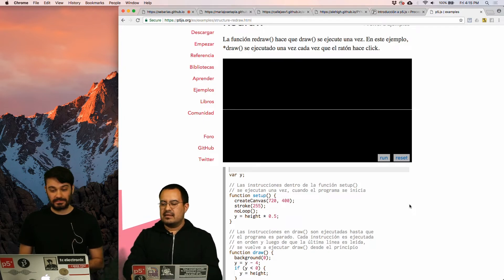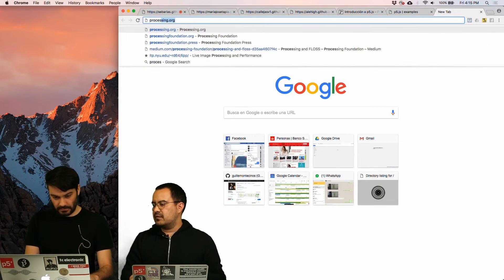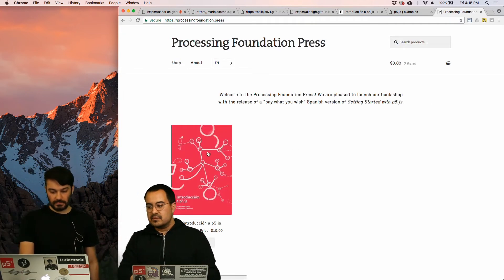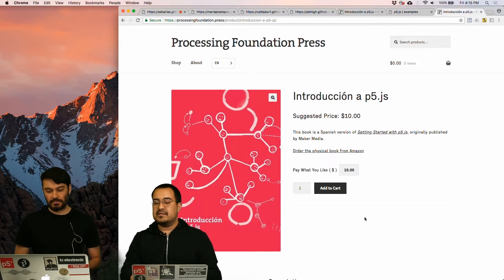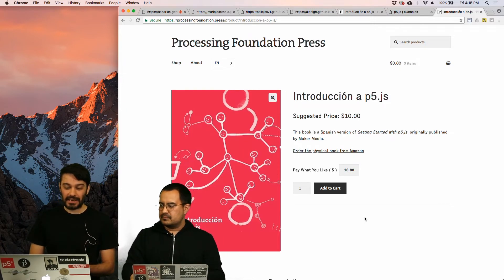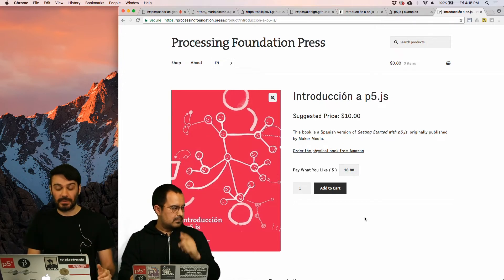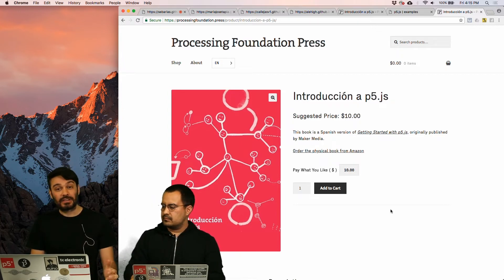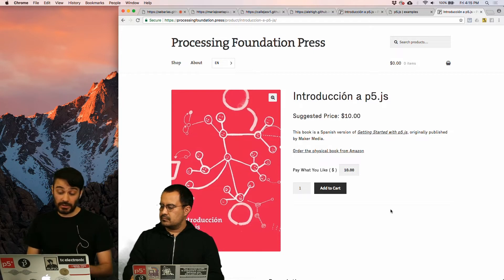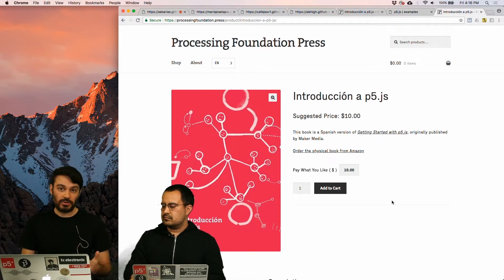That's our first announcement. The second announcement we want to make today is that, starting today, there is a new website from the Processing Foundation that lives at ProcessingFoundation.press, where books will be made available. The first book is the Introduction to P5JS in Spanish — the translation of the book Getting Started with P5JS, written by Lauren McCarthy, Casey Reas, and Ben Fry, which has been translated into Spanish by Aaron Montoya-Moraga in a process that took approximately a couple of years.